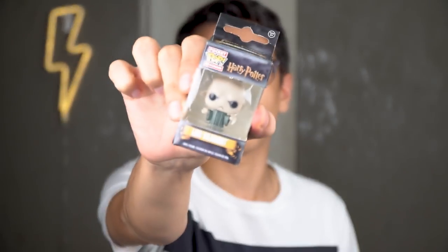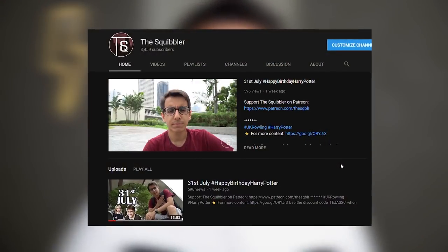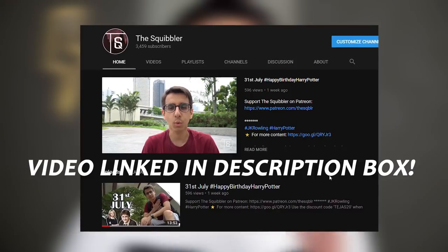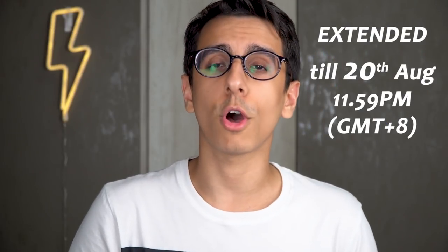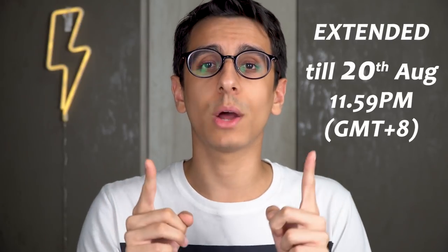The giveaway for this mini keychain Voldemort is available right now. All you need to do is watch the 31st July video and the instructions will be there on how you can participate. The giveaway is extending till the 20th of August until 11:59 p.m. Singapore time, which is eight hours ahead of GMT. So Google that according to your location and find out when this contest ends. It's a very simple task that you need to do in order to participate in that giveaway.